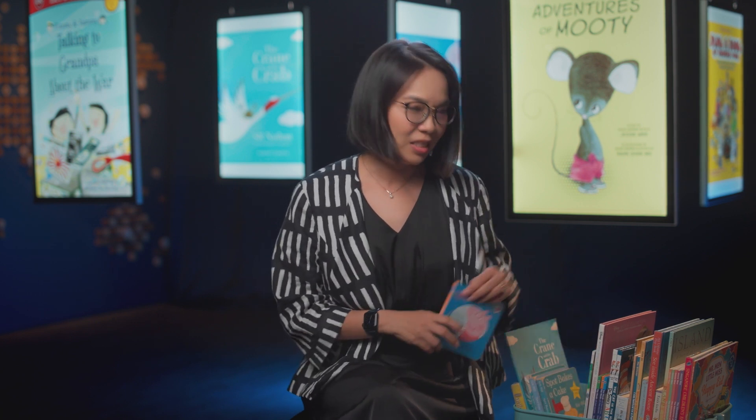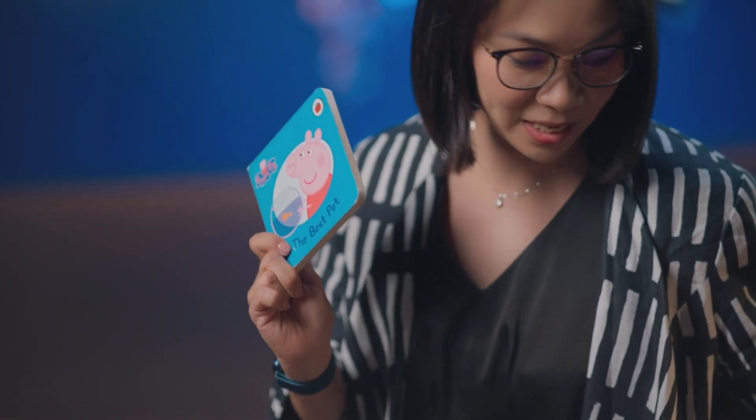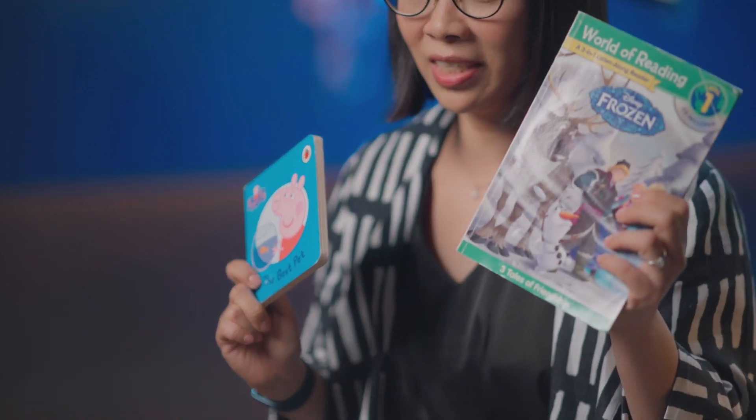Some of them you might be familiar with, such as Peppa Pig, Frozen, and Sleeping Beauty. If you're tired of Peppa Pig, Paw Patrol, or Disney Princesses, it's okay — it's just a stage. Indulge them and get them more books about these characters, because it will motivate them to read.